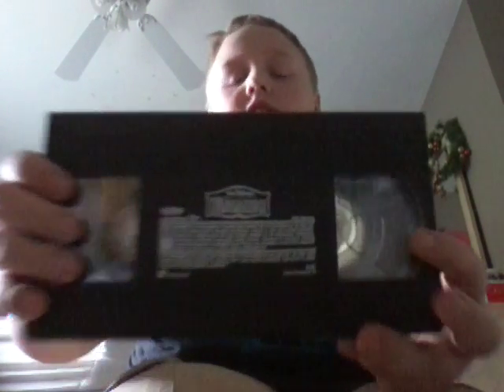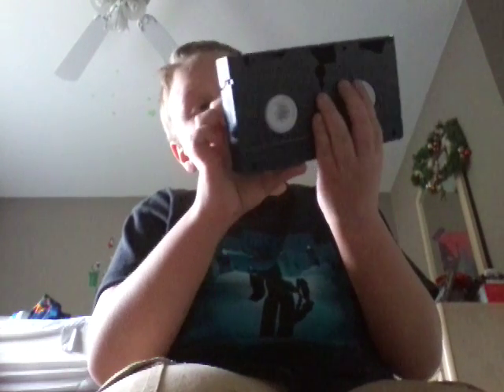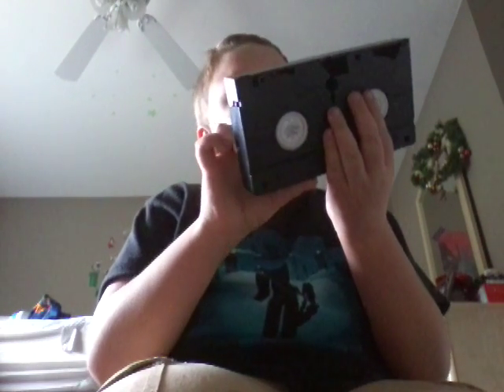Next we've got Bambi. Got 101 Dalmatians. This one doesn't have a label attached to it like the other ones — it's actually an actual sticker label. Never seen a Walt Disney one with that before.